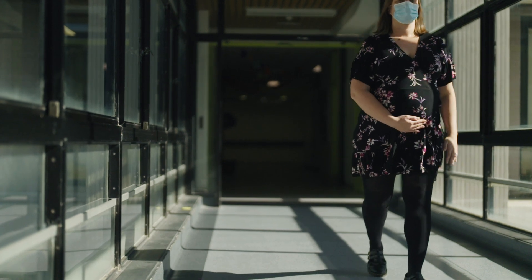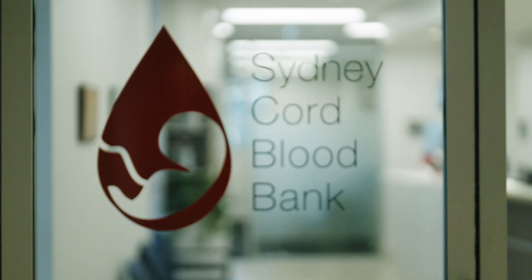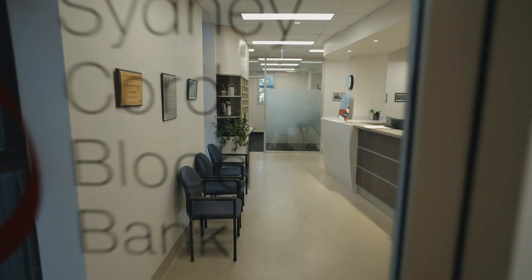Did you know you could save someone's life by donating the leftover blood from your baby's umbilical cord? The Sydney Cord Blood Bank is part of Sydney Children's Hospital Randwick and collects cord blood for free from several hospitals.